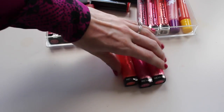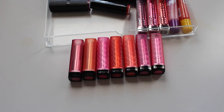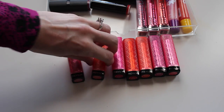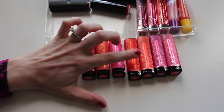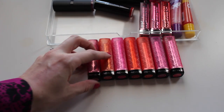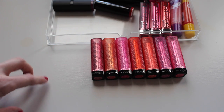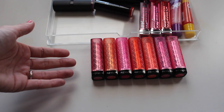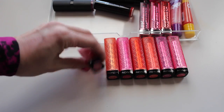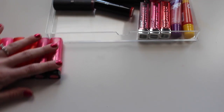I have seven Revlon Lip Butters. I used to have even more and got rid of a bunch in a past declutter, but I still have so many and I never wear any of these. The shades are Berry Smoothie, Juicy Papaya, Sorbet, Candy Apple, Tutti Frutti, Lollipop, and Sweet Tart. My favorite was Peach Parfait and I don't even have it because I used it up. I've decided I just don't like the formula — they feel so messy and slidey and slide all over outside your lip line. Those are all giveaway.